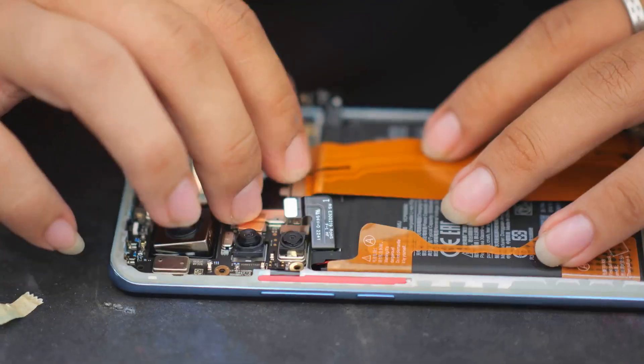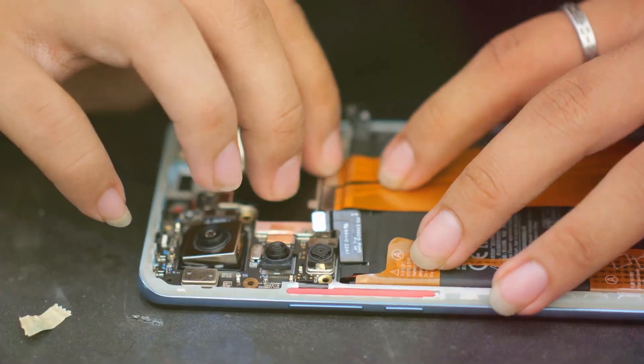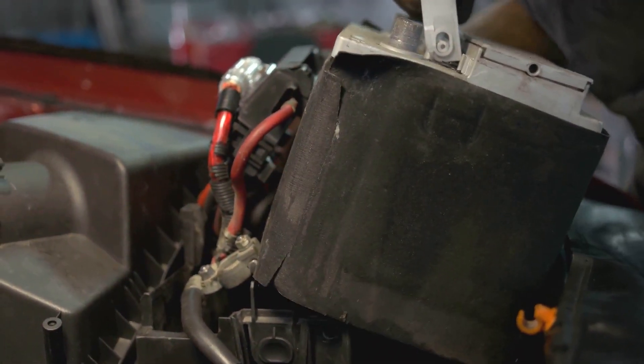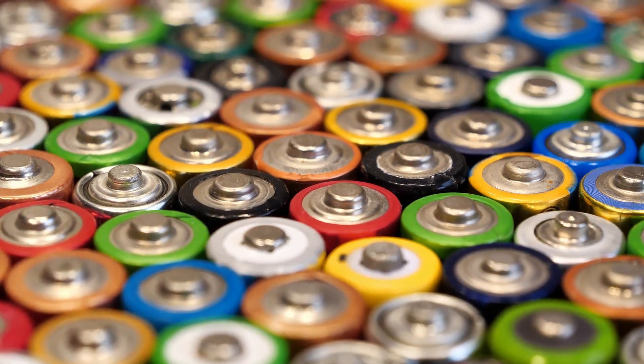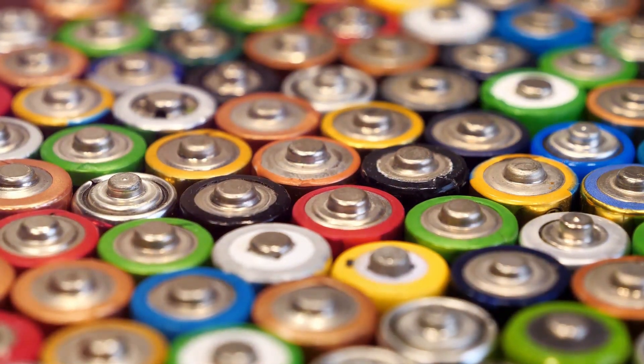But not all batteries are the same. From the lithium-ion cells in our phones to the lead-acid batteries in our cars, different designs serve different purposes based on energy density, size, weight, and cost.